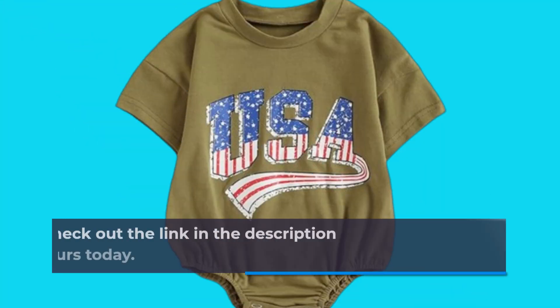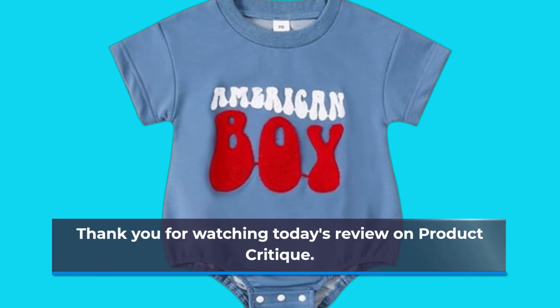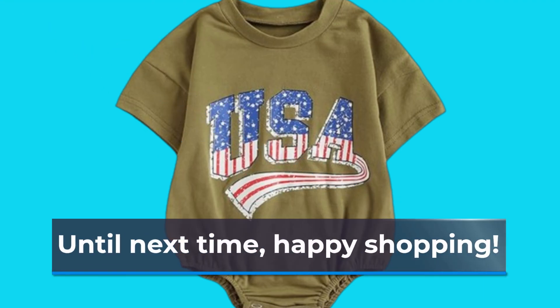Don't forget to check out the link in the description for more details and to grab yours today. Thank you for watching today's review on Product Critique. If you found this video helpful, please give it a thumbs up and subscribe to our channel for more unbiased product reviews. Until next time, Happy Shopping!